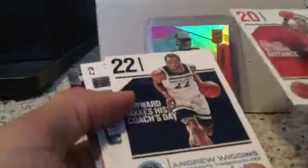We're hunting for Luka, so we'll see what we get. Oh, we got a Shai rookie — Shai Gilgeous-Alexander, not too bad. We got John Collins, Andrew Wiggins, oh nice — Jaren Jackson Jr. Essentials rookie. And we got a nice Trey Young — Mr. Trey Young — definitely will have to sleeve these.